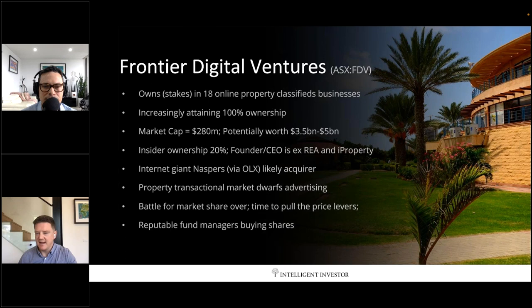Those ESG ratings are updated weekly by Refinitiv, which is part of Reuters. Evan Lucas looks after the ethical growth portfolio in the InvestSMART professionally managed accounts and keeps an eye on those for us.